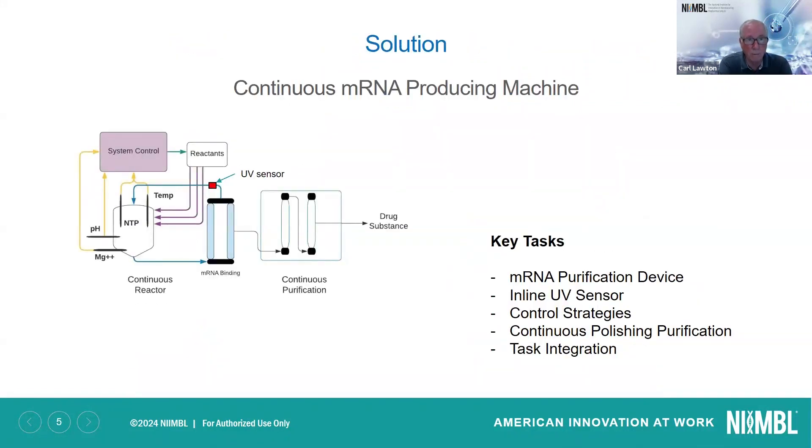The solution that we came up with is a continuous mRNA producing machine, and this is an overall schematic of it. There were key tasks assigned to this project. To make it work, we had to develop an mRNA purification device, an inline UV sensor, control strategies, continuous polishing purification, and ultimately all of this needed to be integrated into one device.